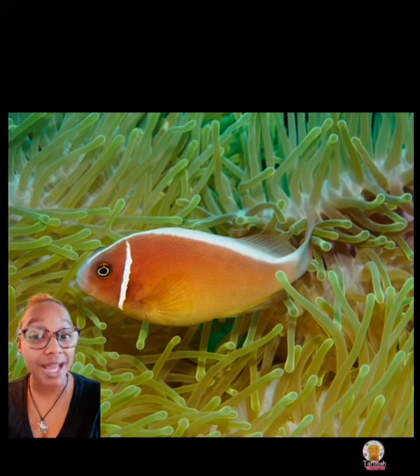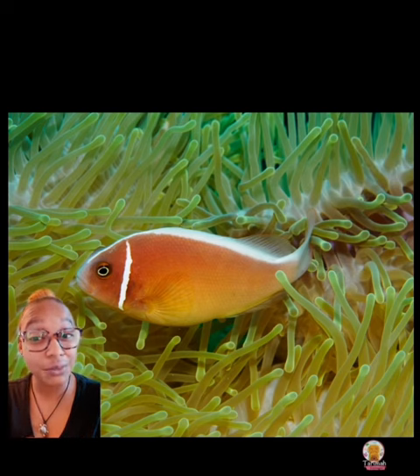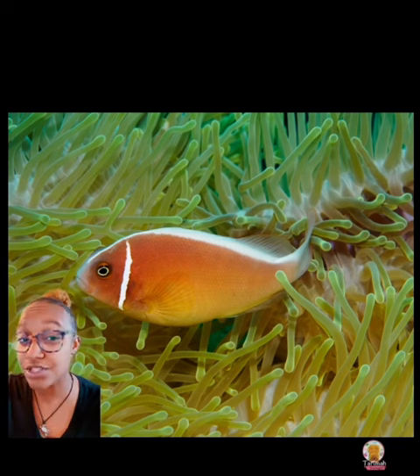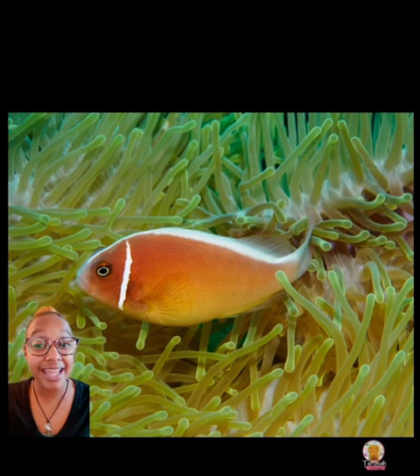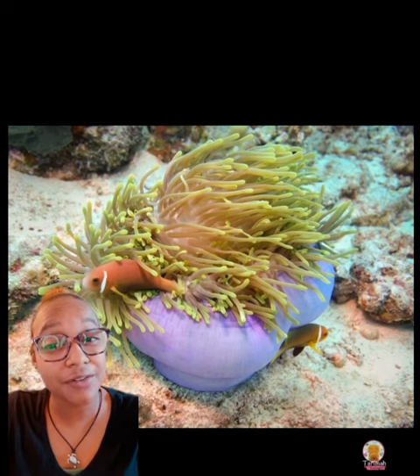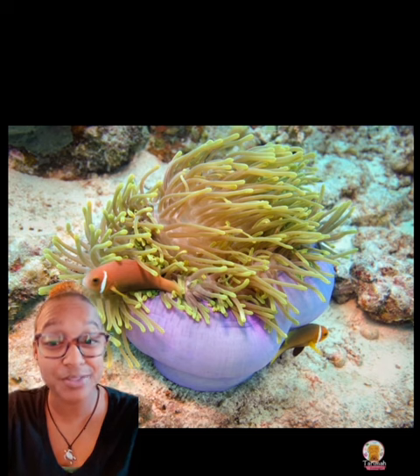Their entire body is covered in this pinky peach color. One of their white stripes, as you see, is at the top, and it starts from their head and goes all the way down their dorsal ridge, all the way through their tail. Then they have these white vertical stripes that go down their face, right behind their eyes on each side. The pink skunk clownfish is the smallest clownfish species.